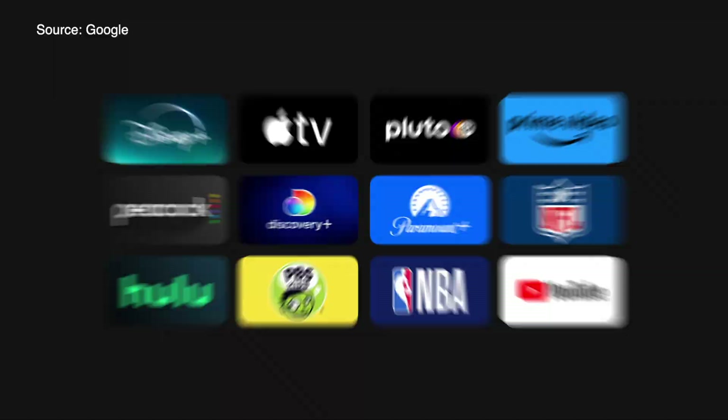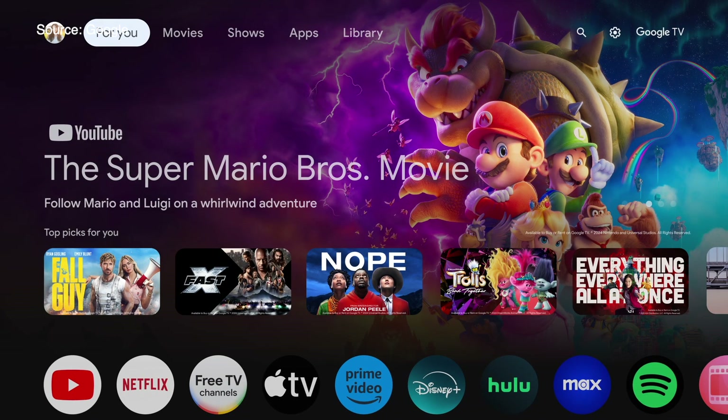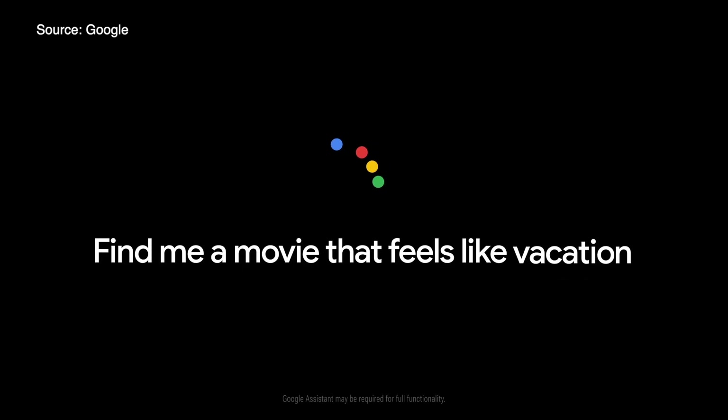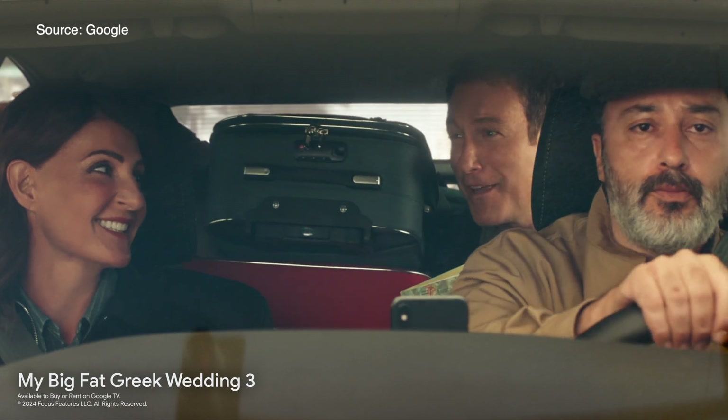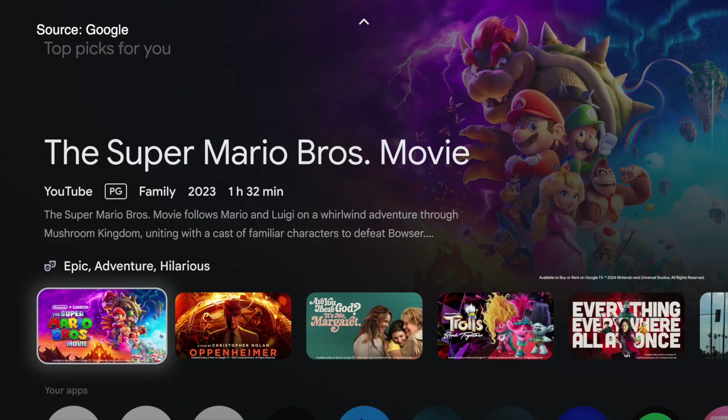Google TV Streamer features more than 700,000 movies and shows through streaming apps like YouTube TV, Disney+, Netflix, Apple TV, and more. Plus, it's got more than 800 live TV channels. Google AI is baked right in — Gemini works with your preferences to curate content suggestions from across all of your subscriptions, all organized conveniently in one place. And yes, you can build watch lists for every member of your home.